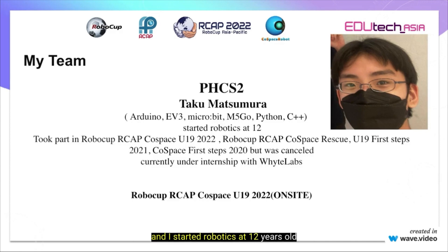I started robotics at 12 years old and I took part in RoboCup RCAP Codespace U19 2022, RoboCup RCAP Codespace Rescue U19 First Steps 2021, and Codespace First Steps 2020, but it was cancelled due to the COVID-19 pandemic.